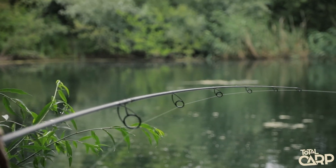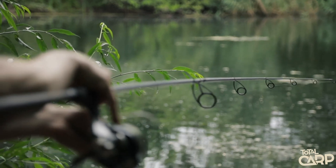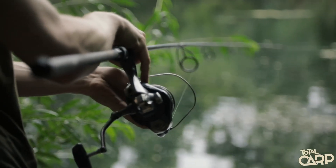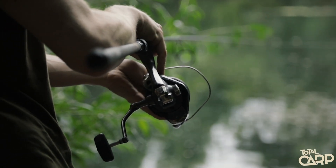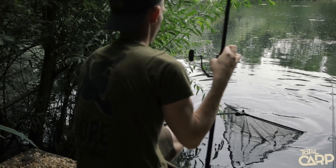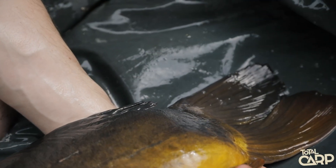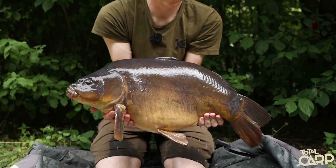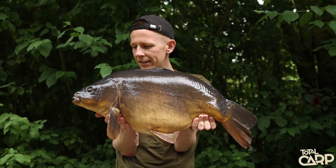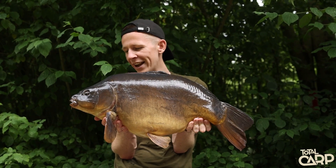There we go — I literally just placed this rod 10 to 15 minutes ago and we've had a bite near enough instantly. He's certainly not going to win an award for the best looker, but it just shows you how effective those booster powders are.